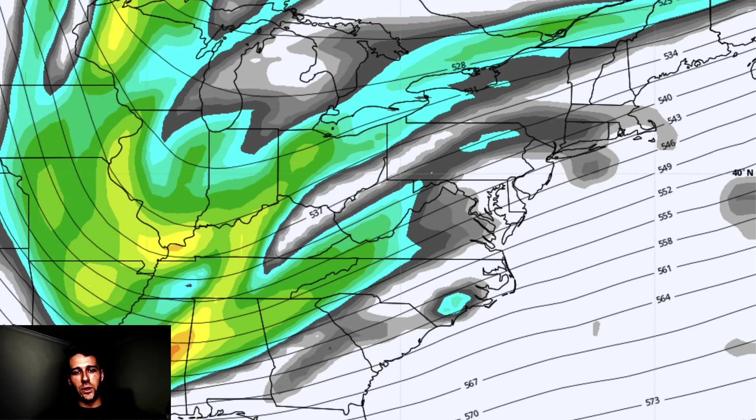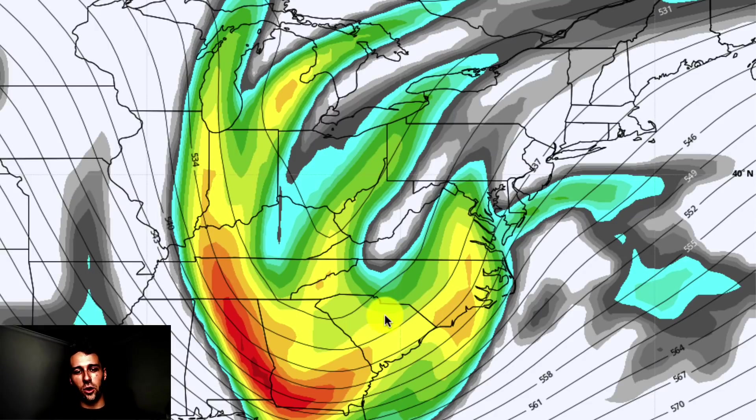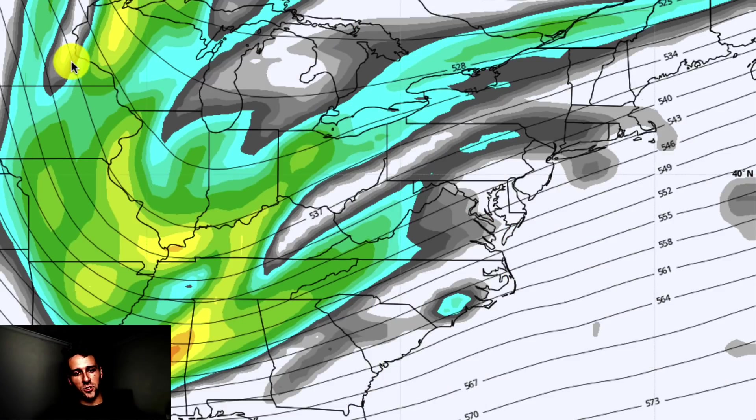Back to the setup — we have this disturbance and this phase happening, and exactly how this occurs is still uncertain. Forecast models are still waffling back and forth. It's all a matter of how this first disturbance gets ingested into the initial one coming down. The two of them phase and form this large, powerful storm that develops off the east coast. Exactly when that storm really wraps up and starts to form is going to dictate how far west these bands of heavy snow actually get.